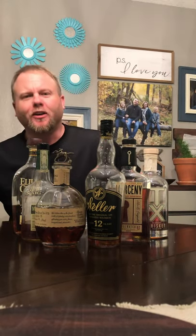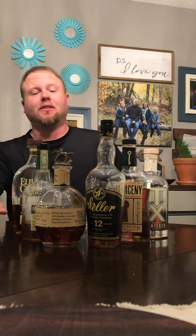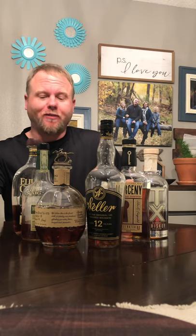Good morning, good afternoon, and good evening, gentlemen. I'm here today to talk to you about some whiskeys — more importantly, different types of whiskeys, bourbons, and wheaters, actually, a term we've never talked about.